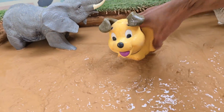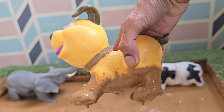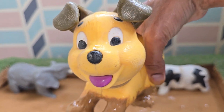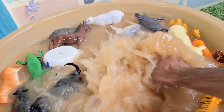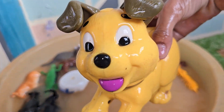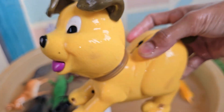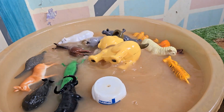Dogs are descendants of wolves and were the first animals domesticated by humans. Dogs have been living with humans for over 15,000 years. They belong to the Canidae family, which also includes wolves, foxes, and coyotes. Dogs have an incredible sense of smell, about 100,000 times stronger than humans.